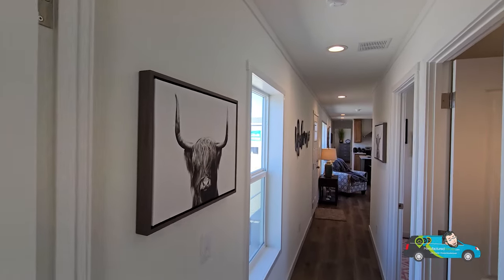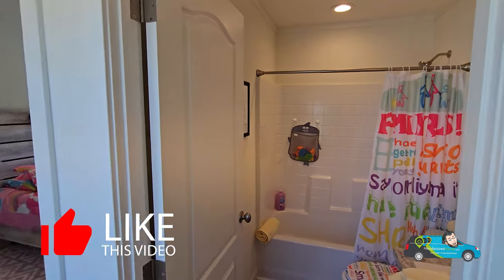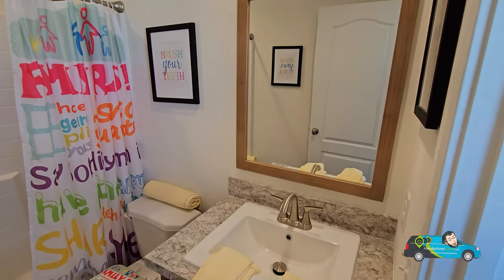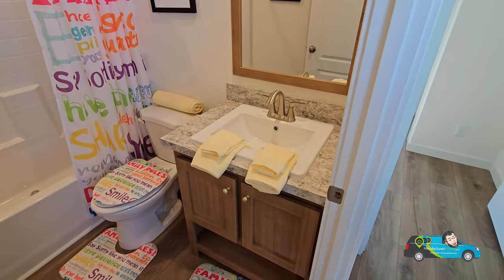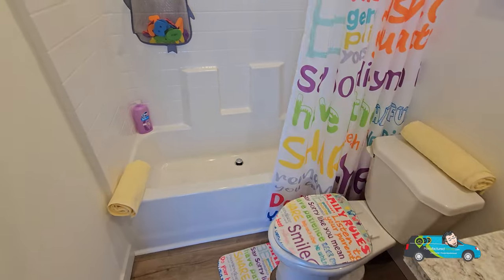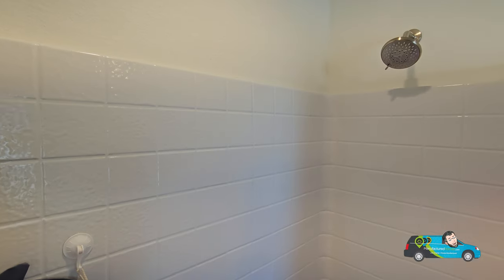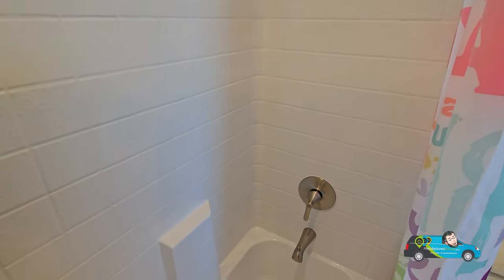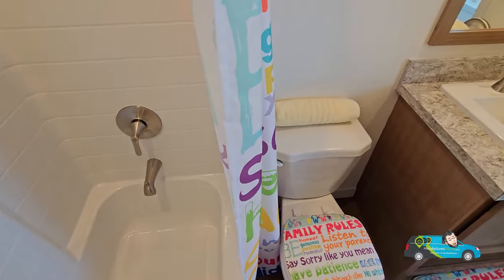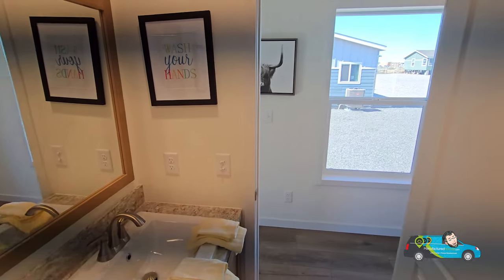Taking a look at the guest bath, it's a standard bath about five feet across — a good amount of room for one. We have an elongated toilet and an area underneath the sink for a little storage. This one is actually an oversized tub-shower combo, a little bigger than the standard 30 by 60 — probably about 36 inches wide. Really like what they've done with the staging of this guest room, very family-oriented.